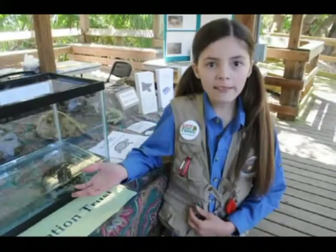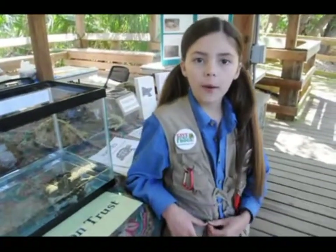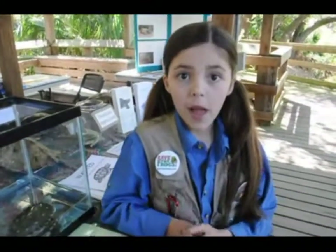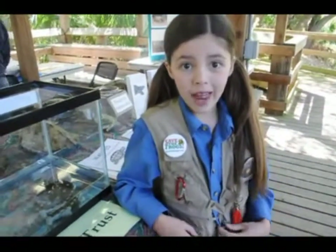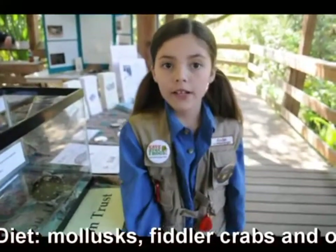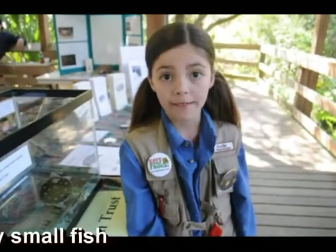This is a Diamondback Terrapin, the only turtle that lives only in brackish water. Brackish water is where fresh water and salt water meet. The males can get about 5 inches and the females are about 7½ inches. Their diet consists of mollusks, fiddler crabs, and occasionally small fish.